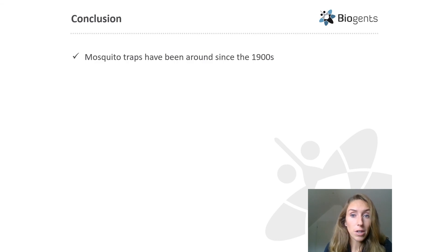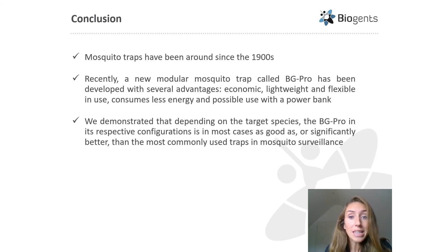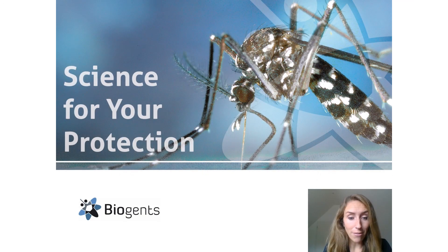In conclusion, while mosquito traps have been around since the early 1900s, the new modular BG Pro trap has been developed with several advantages including robustness and high quality at a lower price, flexibility, less energy consumption, and the ability to be used with a power bank. Across 10 experiments, we have demonstrated that depending on the target species, the BG Pro in its respective configurations is in most cases as good as or significantly better than conventional surveillance traps, making it a powerful tool for mosquito species surveillance. Thank you all for your attention.